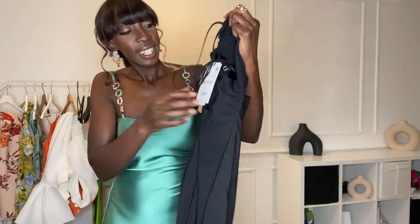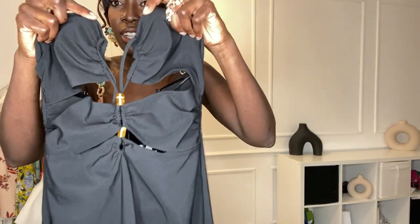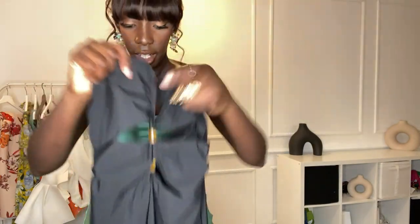This next dress — I'm not sure if it works for a wedding because it's black, but if black is allowed, why not? It has cut-outs at the front but I'm worried about the bust area. I haven't tried this one on before so this is the first time on camera. It's a medium as well. Let's see if it works.